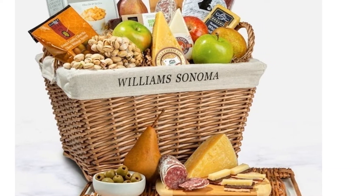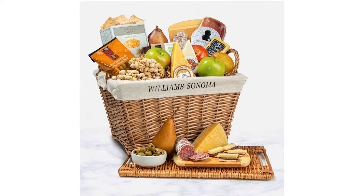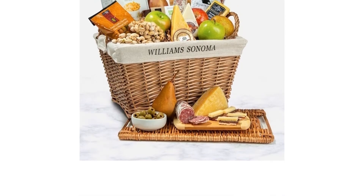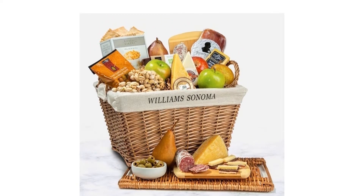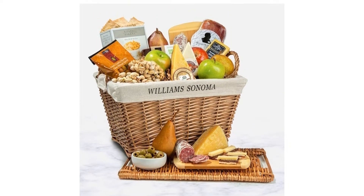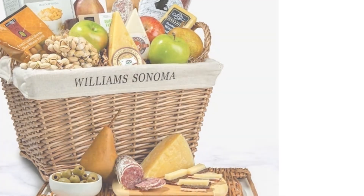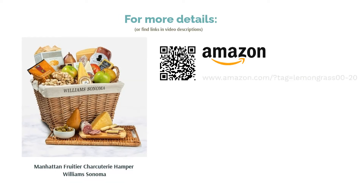If your recipients are foodies, this basket is an excellent choice. It contains whole food goodies like fresh seasonal fruit, Italian meats, and artisanal cheeses. It's healthier than gift baskets full of sweets and processed foods, but the cheese and meat make it still feel like a treat. Everything comes in a classy wicker basket with handles, and it includes a serving board to make a tasty charcuterie platter. It is shipped with cold packs, ensuring that nothing spoils during transit.